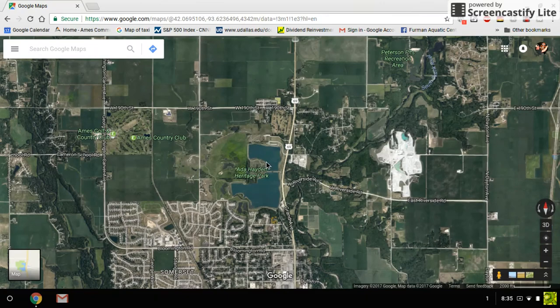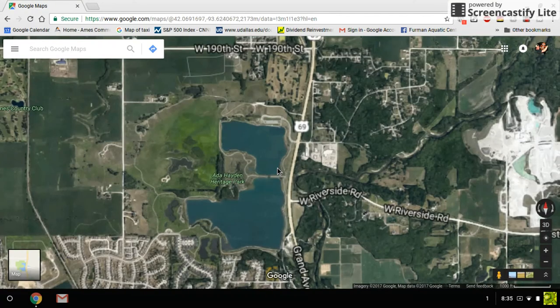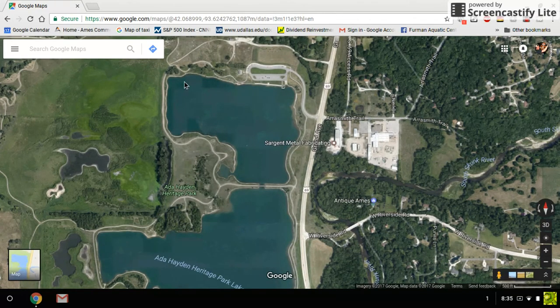The second spot is Ada Hayden Lake, which is right in the city limits in north Ames. They put a net here so that the trout almost all stay in this north part of the lake, and what I found is they essentially follow the shoreline looking for food. A lot of fishermen will fish this little corner right here because it's close to the parking lot, but if you're having a tough day, consider moving down to this corner right here.